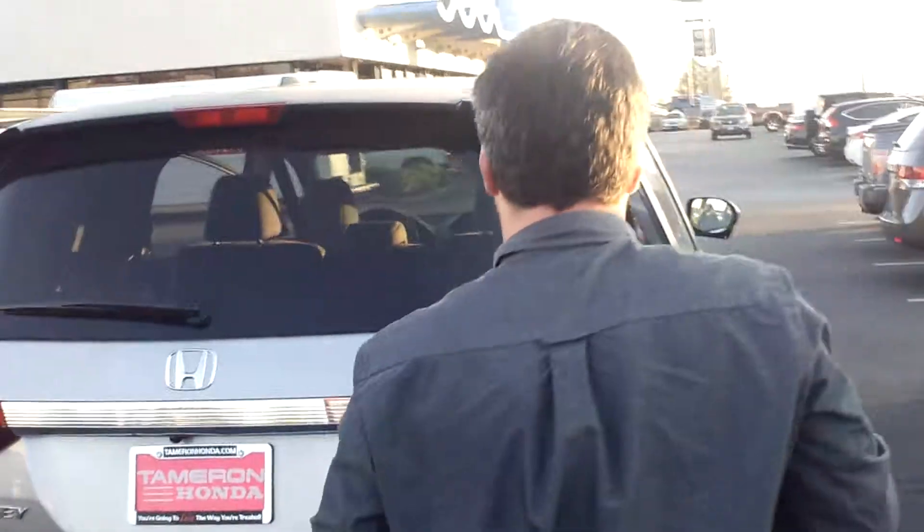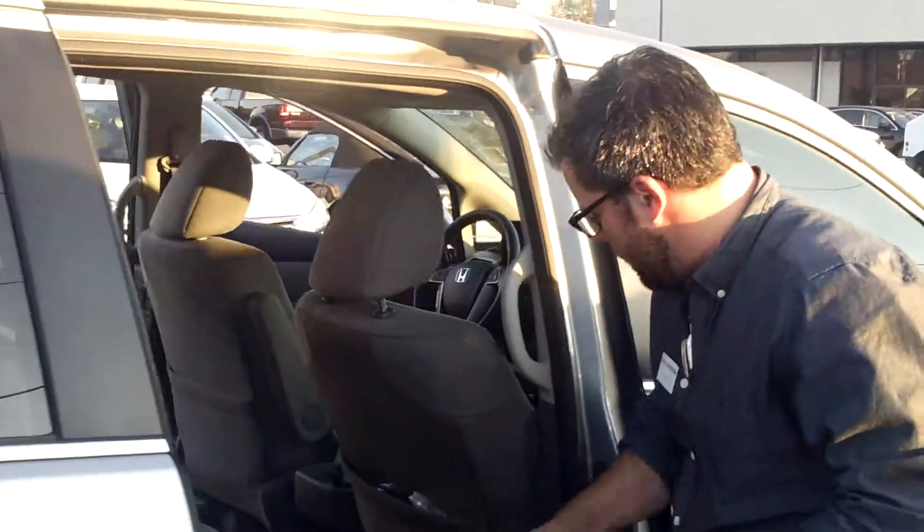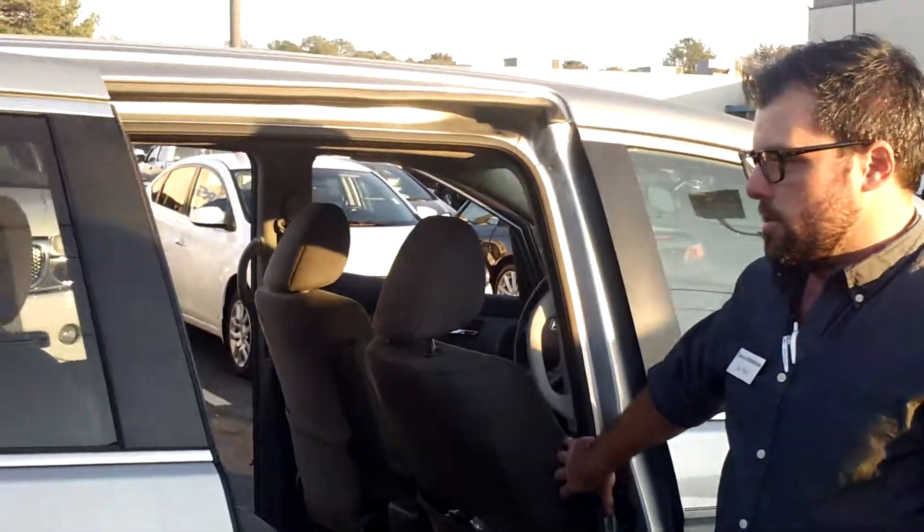So what I want you to do is give me a call at 205-365-1772. I'd love to work out a price with you. I'd love for you to come by and check this van out while it's still here. You've got the wireless headphones back here, you can open and close the doors from right there with just a push of the button. If you have any other questions, give me a call at 205-365-1772.